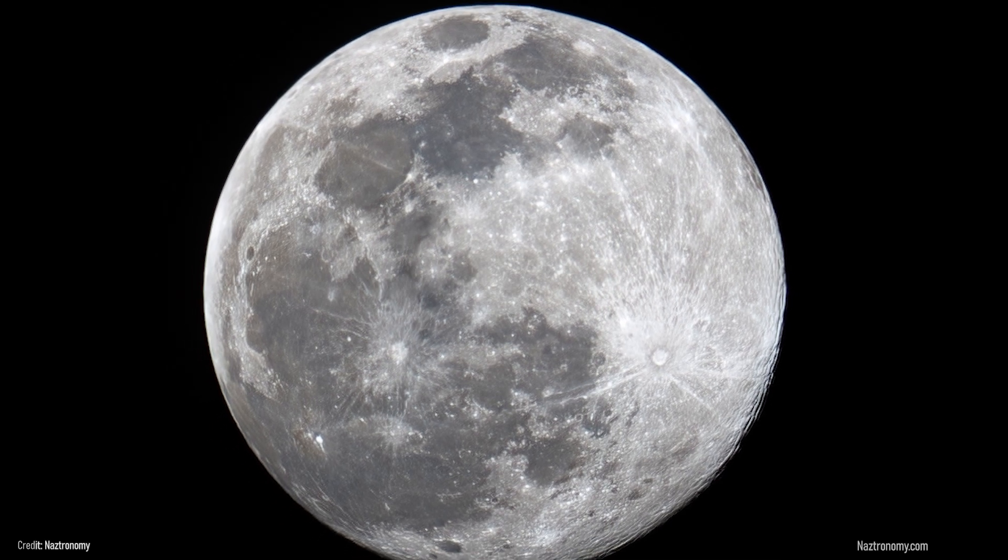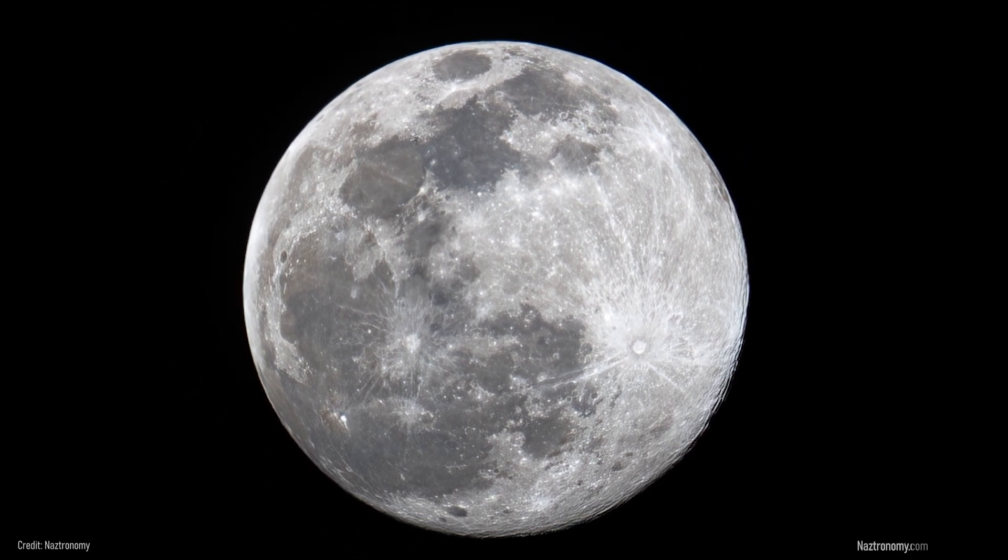And if you ask amateur astronomers like me, the moon is always super unless you are trying to take pictures of something else in the sky. I wish you all clear skies.